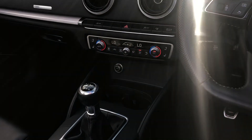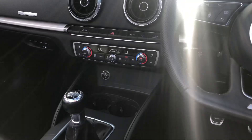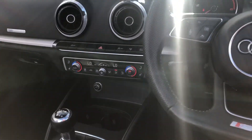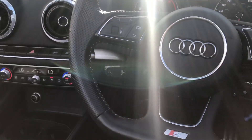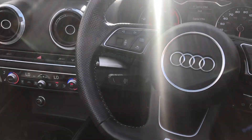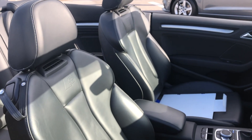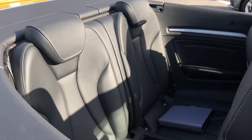You've got heated seats, dual climate control and air conditioning. Down to the left you've got your cruise control. As you can see, these are full leather S-Line seats, which continues into the back.